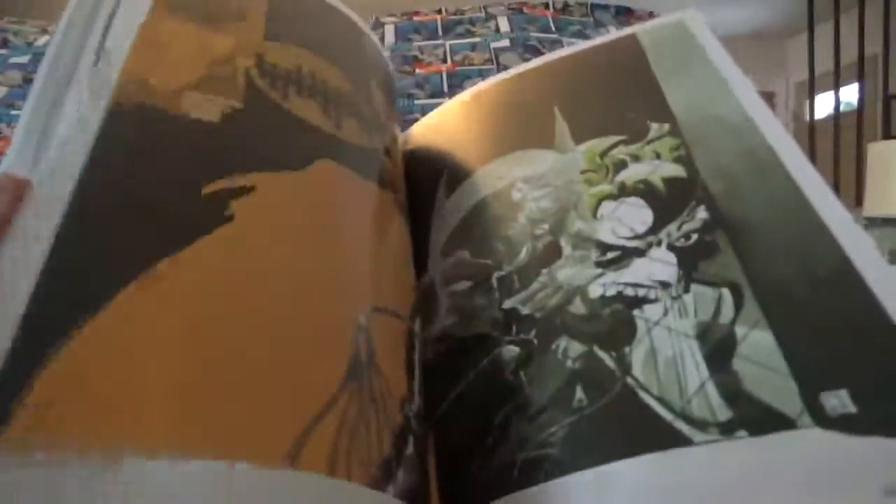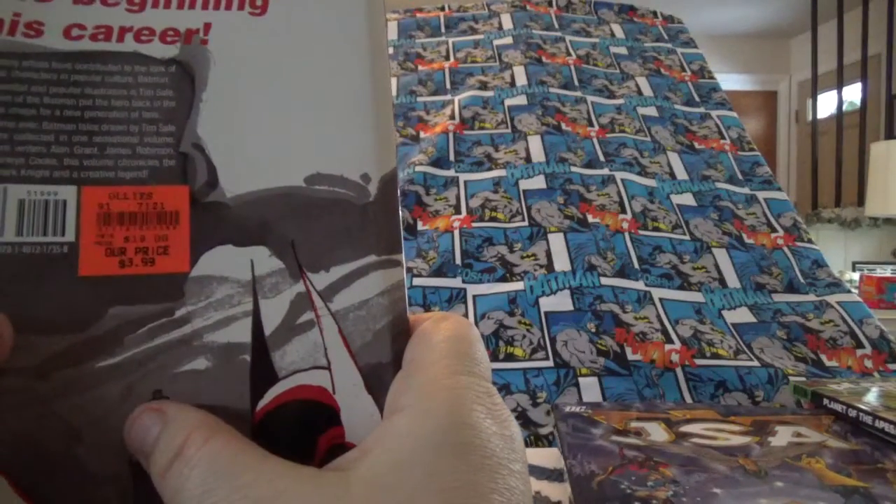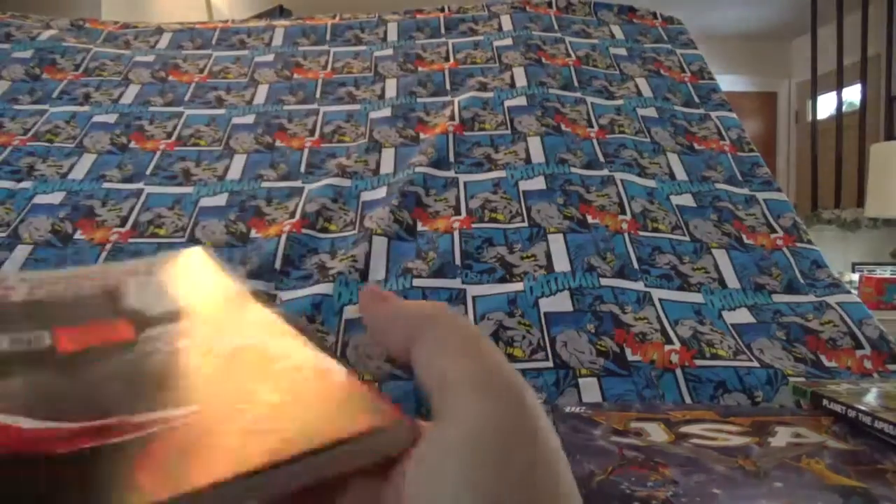It also shows you the art and style of the covers — it's really neat. This was $3.99. It would have cost me $20 if I had bought it online.